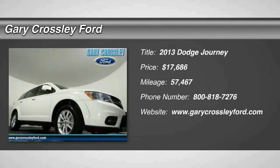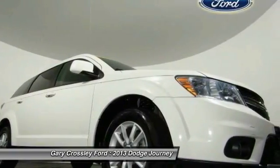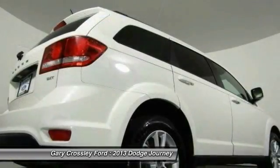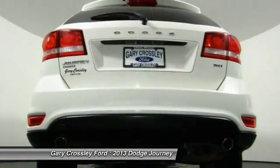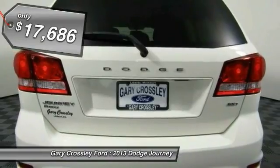The 2013 Dodge Journey combines the practicality of an SUV with the comfort of a car, all while boasting a style all its own. The Journey's optional third row seat, along with innovative features like a chilled beverage cooler and in-floor storage bins, make it a good and affordable alternative to a traditional minivan, priced below $20,000.